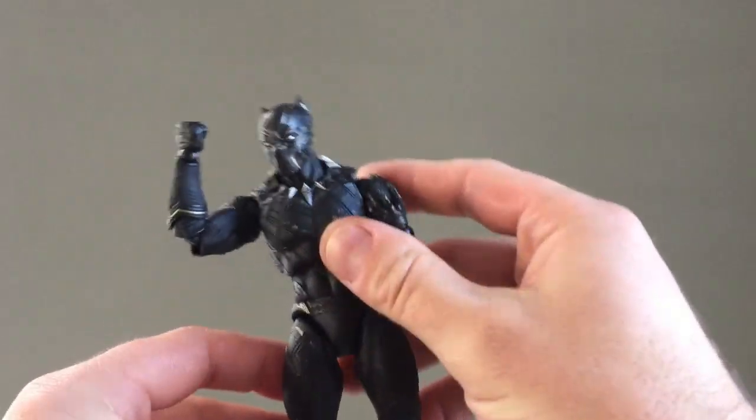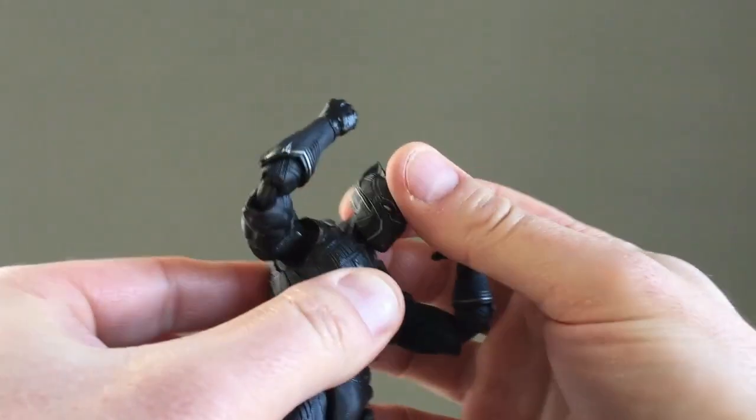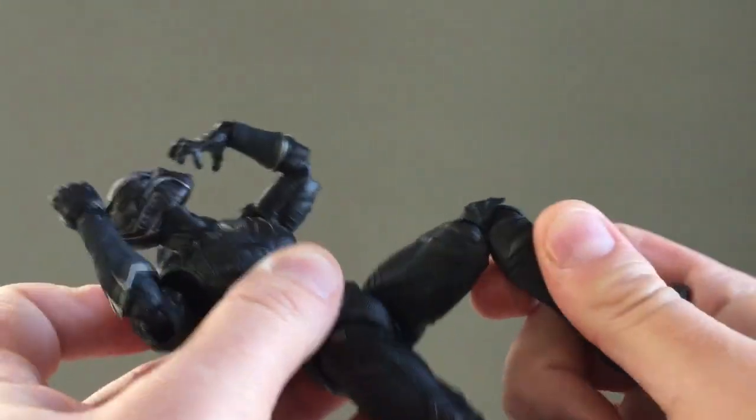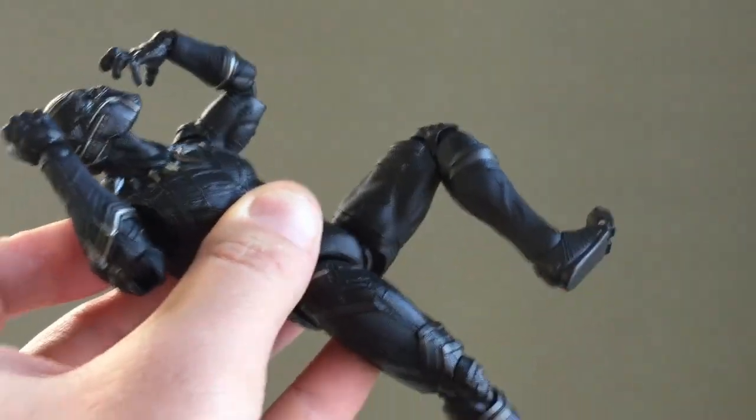Articulation is good. I think he could use a little bit more elbow articulation. Does he have extended claws on the other hands? No, that'd be awesome — but just nubbs, just nubbins.